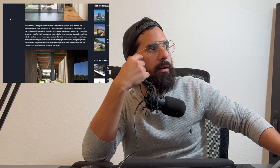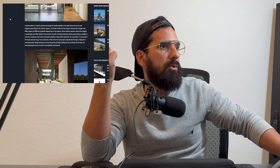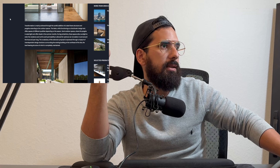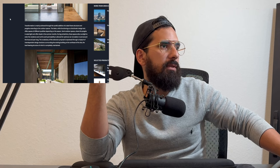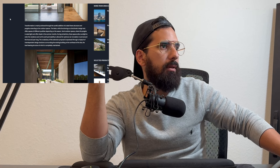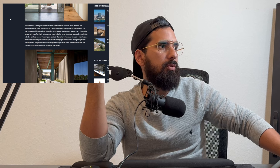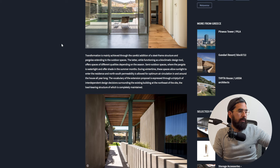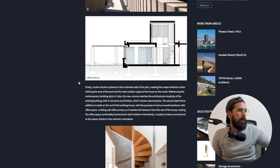The vocabulary of the extension proposal is expressed through a triptych of interdependent design decisions surrounding the existing building at the northeast of the site, the load-bearing structure of which is completely maintained. Triptych - doesn't that mean like three paintings? What does that mean here? I don't know what they're talking about. I wish I could understand that.